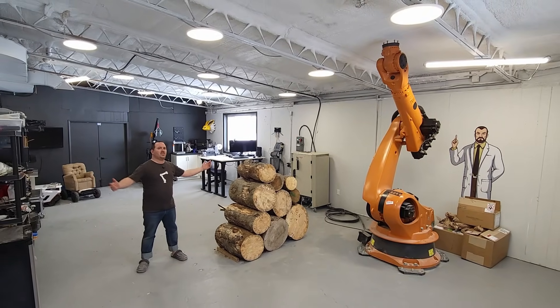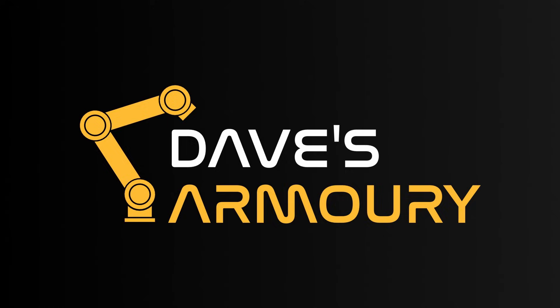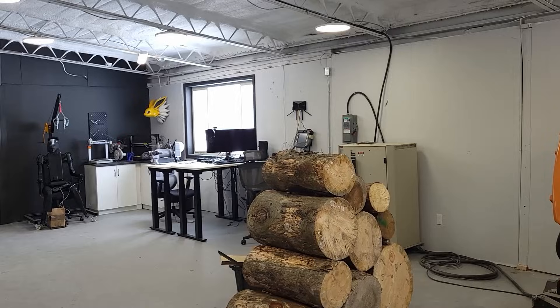It's a new year with a new lab. Let me finally show you around. This video is sponsored by FlexiSpot. This is probably the last time this room is ever actually going to be kind of clean, so I should probably show it to you now.